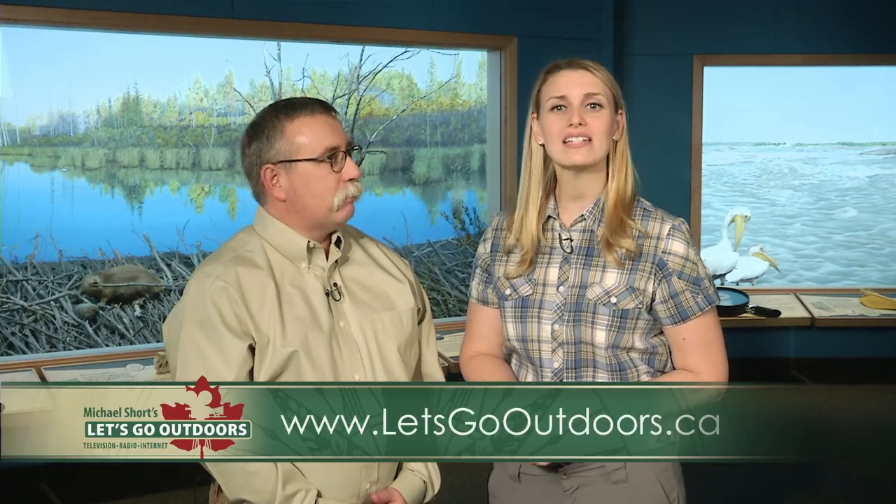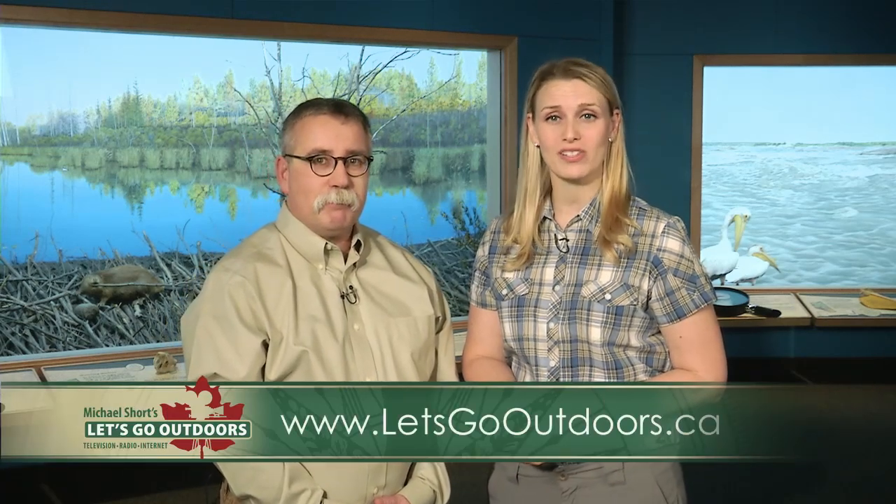Well, here's hoping more cottage owners take up this program. Yeah, it's great that it's free and confidential. If you would like to catch previous stories featured on Let's Go Outdoors, track down our website at letsgooutdoors.ca.